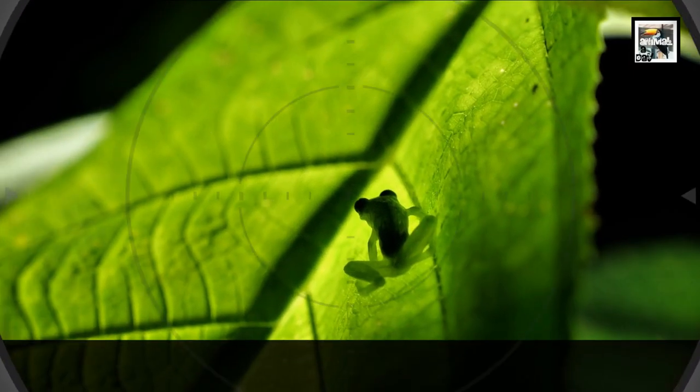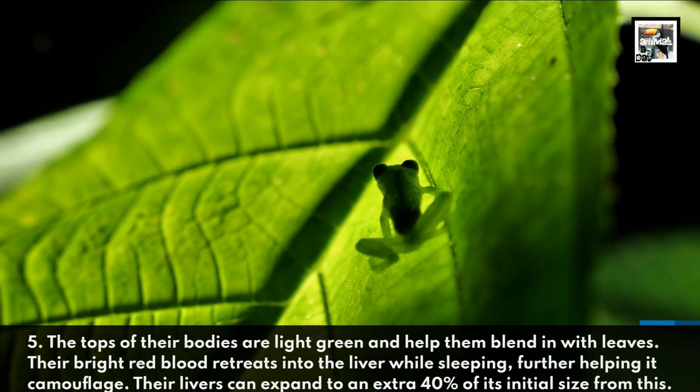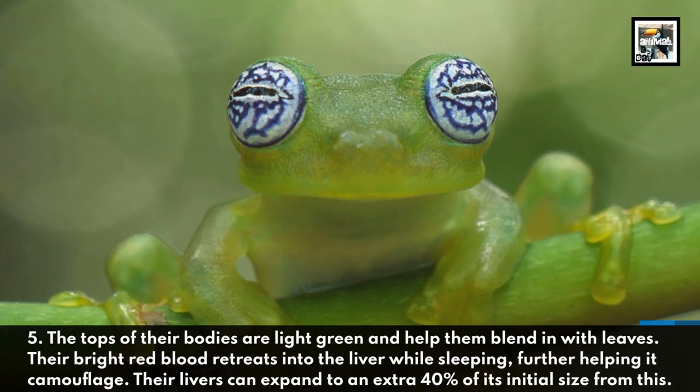5. The tops of their bodies are a light green and help them blend in with leaves. Their bright red blood retreats into the liver while sleeping, further helping it camouflage. Their livers can expand to an extra 40% of their initial size from this.